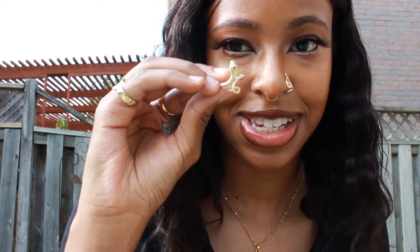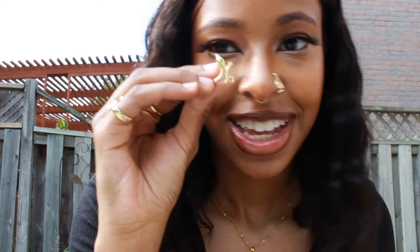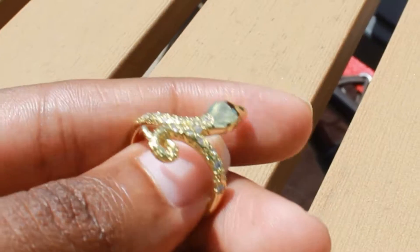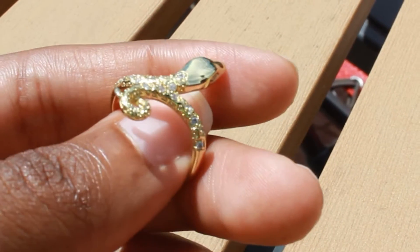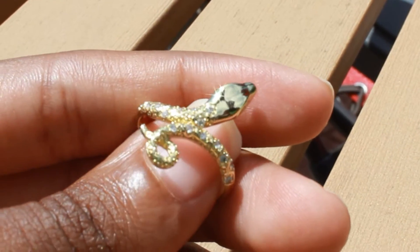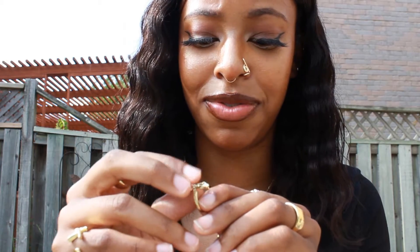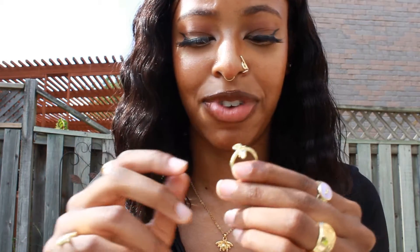Next up is this snakey snake ring — really cute. It has little diamond jewels on the inside and the eyes are jeweled as well, which I thought was so cute. I really like the shape of the snake too — very realistic, amazing details. And it doesn't rust. I think I got this on sale at Boho Moon.